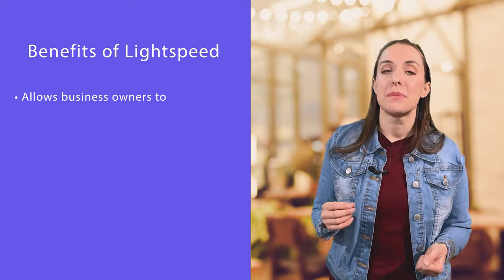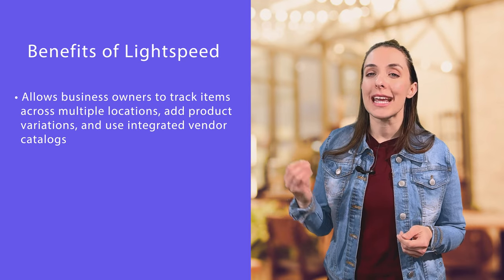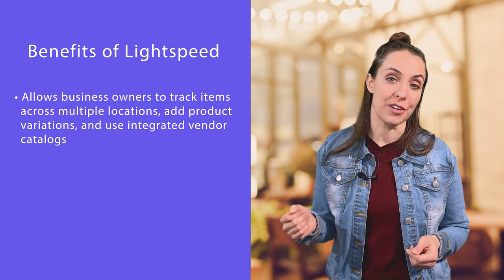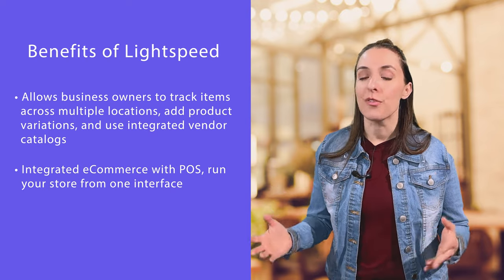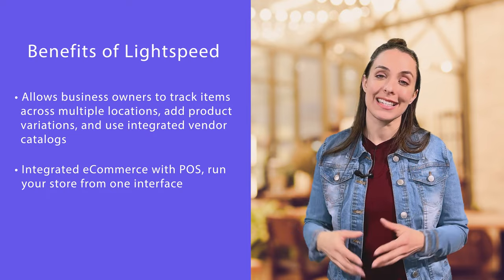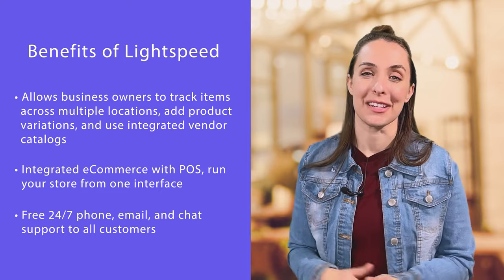Now let's look at the fourth POS system: Lightspeed. What sets Lightspeed apart is its excellent inventory management capabilities. Because of this, Lightspeed is a good match for more established small businesses with multiple locations. Lightspeed allows business owners to track items across multiple locations, add product variations, and use integrated vendor catalogs to order inventory. They offer integrated e-commerce with their POS system so you can run your entire store from one centralized interface, and Lightspeed offers free 24/7 phone, email, and chat support to all customers.